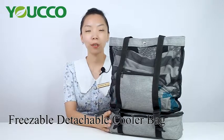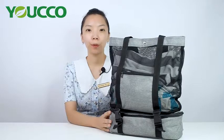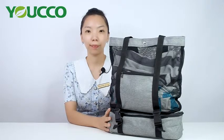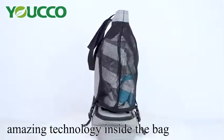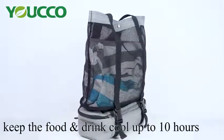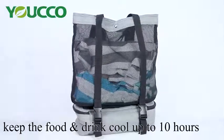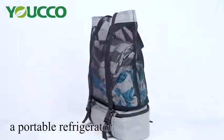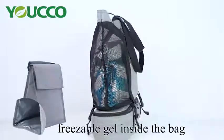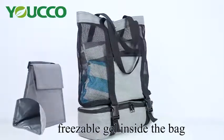Referring to the functional style, it's very suitable for you to go to the beach. This freezable detachable cooler bag has very amazing technology inside the bag. It can keep the food and drinks cool up to 10 hours. We can say it's a portable refrigerator — there's freezable gel at the bottom inside the bag.